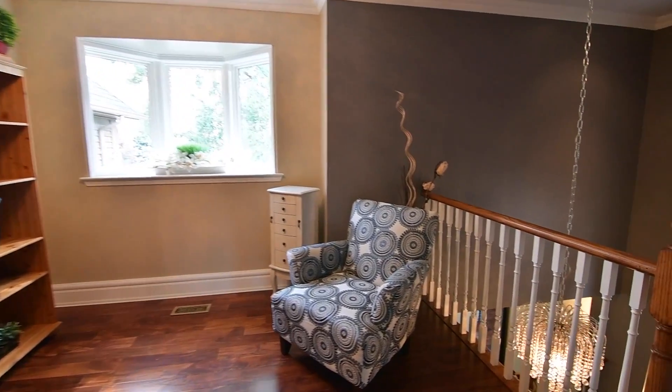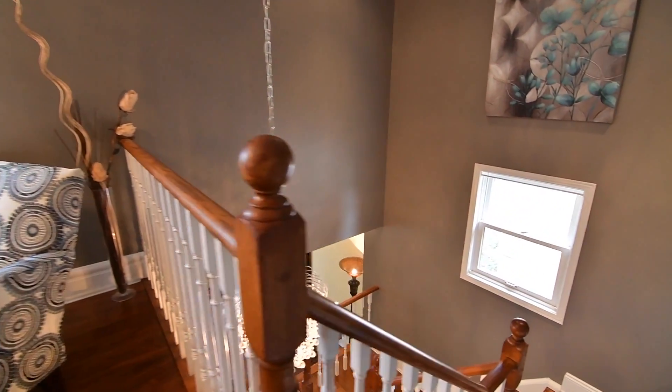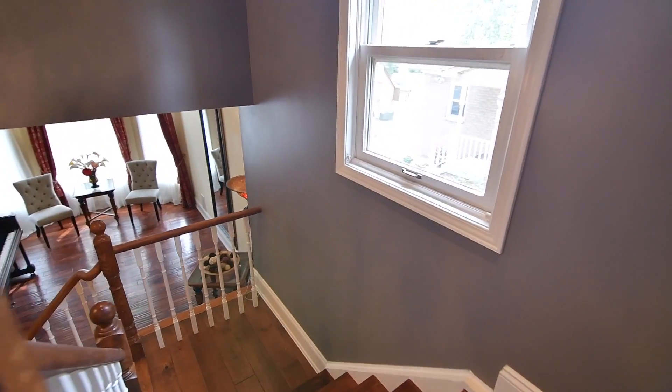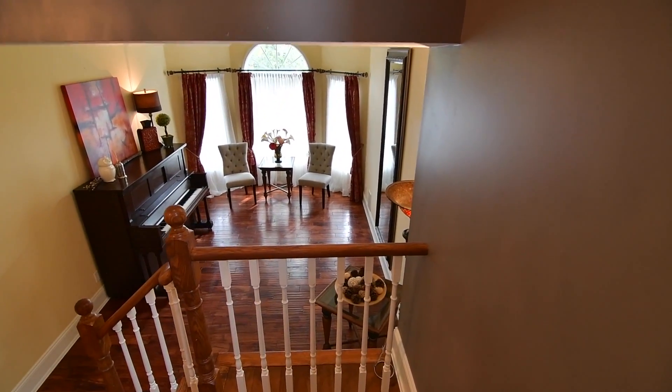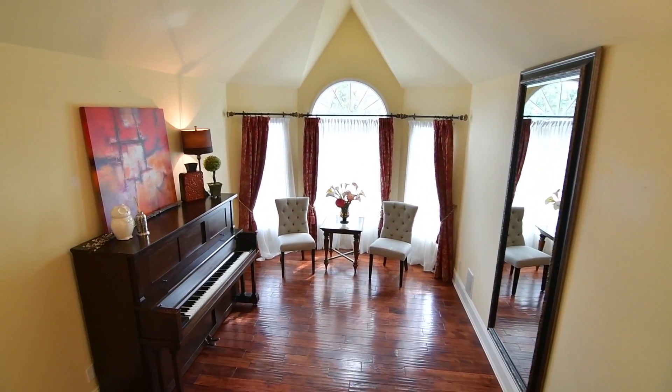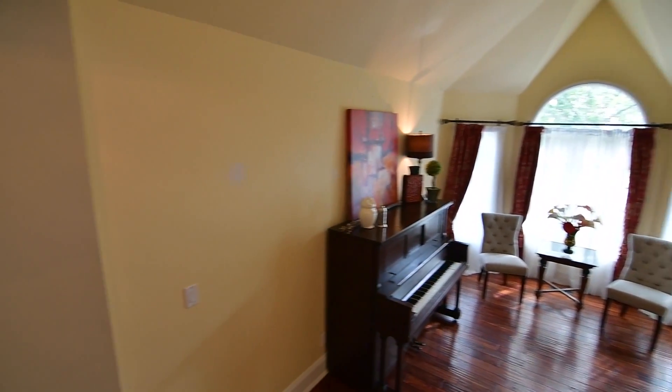The lower level has been partially finished and features a recreation area with laminate floors, built-in shelves and pot lighting. A walk-in pantry and storage room with ceramic floors, as well as a huge unfinished area which can be transformed to suit personal or family needs.